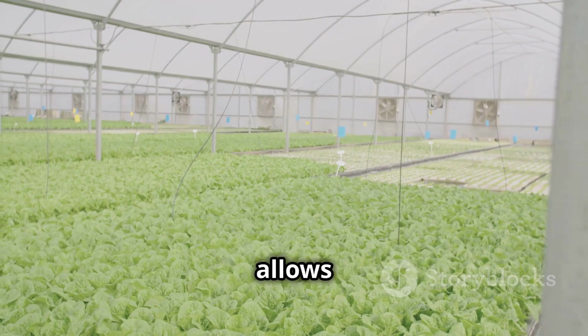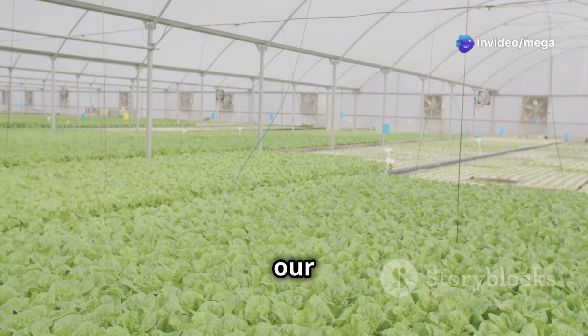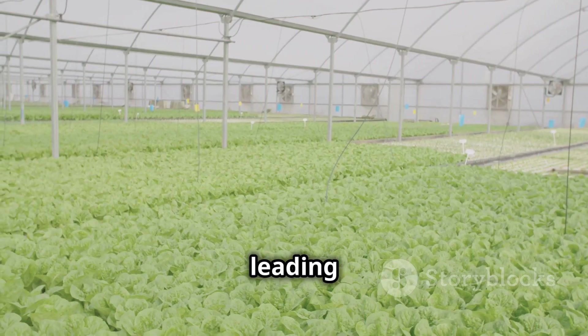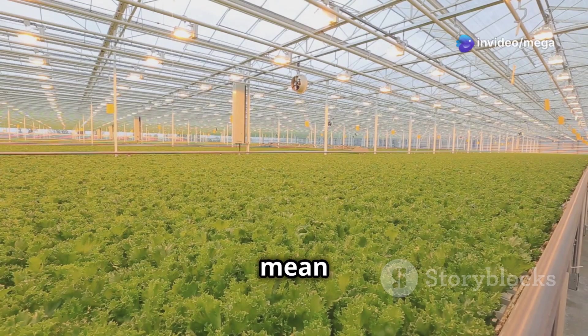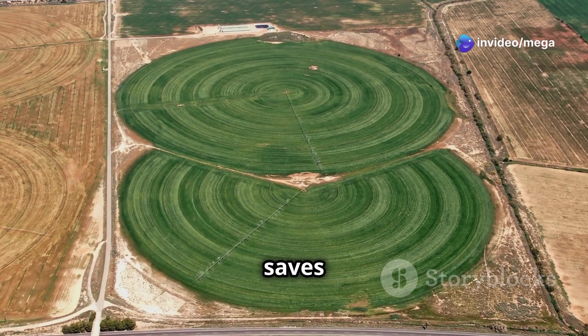Because hydroponics allows us to control the growing environment so precisely, we can reduce our reliance on pesticides and herbicides. This controlled environment also means fewer pests and diseases, leading to healthier plants. This is great news for the environment and for our health — fewer chemicals mean cleaner produce and a healthier ecosystem.